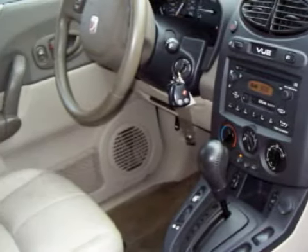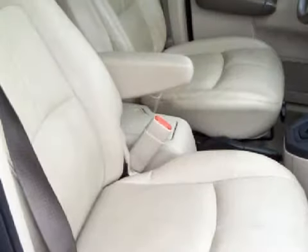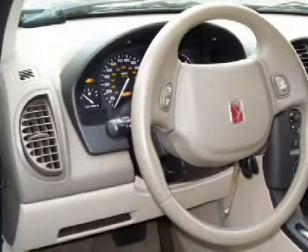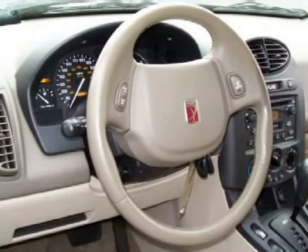For your comfort, this SUV has a cargo area light and air conditioning. Some of the safety features on this vehicle include both driver and passenger front airbags. Call or come by today to arrange a test drive.